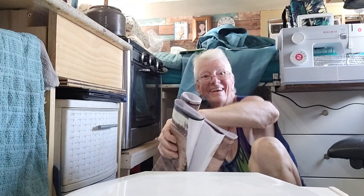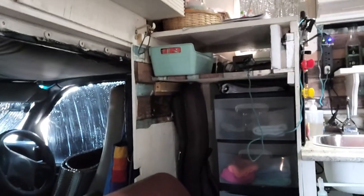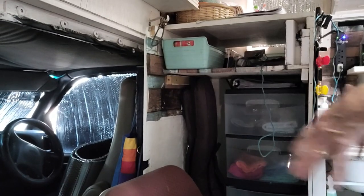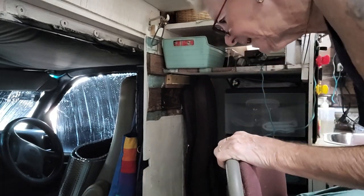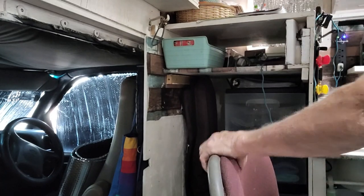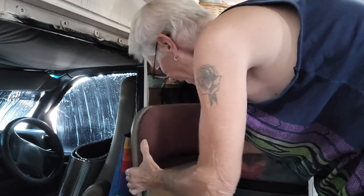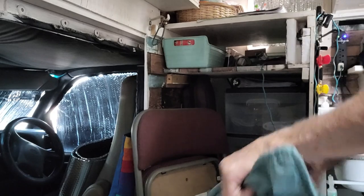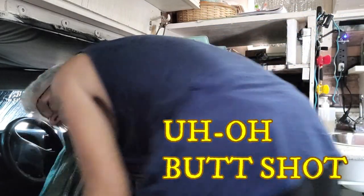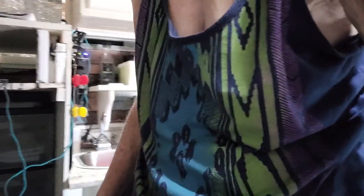I want to show you what I have to do to do anything in this truck. I'm gonna try to move the camera a little bit so you can get an idea. If I want to use this section over here, I have to move my chair — here's my chair. I have to fold it up and put it in the cab part of the truck or lean it against something so it'll be out of the way. I'm just gonna lean it right here. I have to take the cushion off up there, and then come into the cab and slip it in there. I have a duck so I don't hit my head.